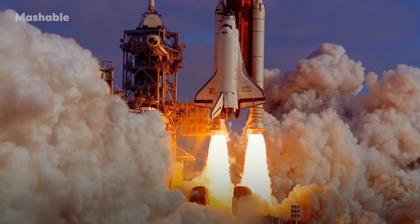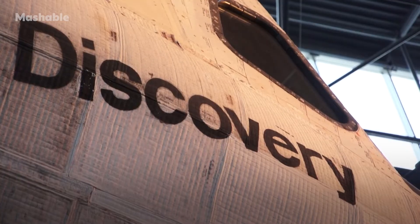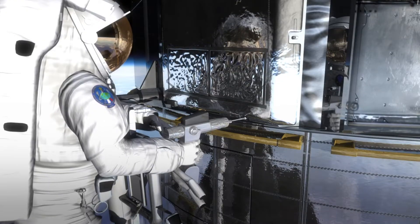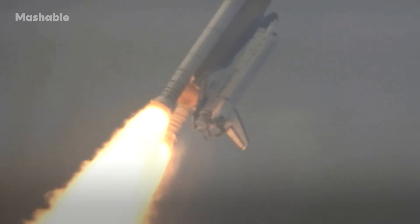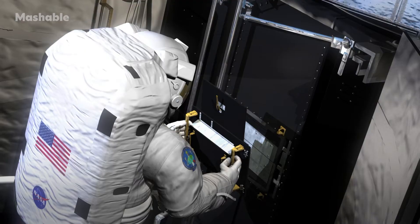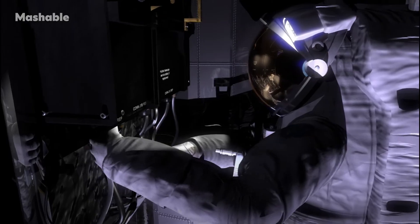Hubble was flown by Space Shuttle Discovery, which is now at the National Air and Space Museum at our Steven F. Udvar-Hazy Center. Notably, it was designed as an instrument that would be human-tended, with handholds built into the side of the telescope. A whole series of shuttle missions were flown to bring new instruments up — it's a bit like having a car but switching out the engine, moving from an 8-track to a tape deck to a CD to satellite radio.